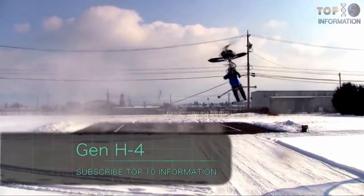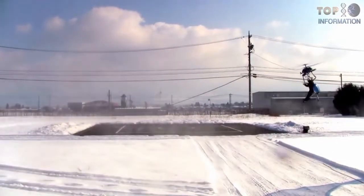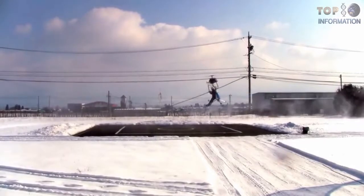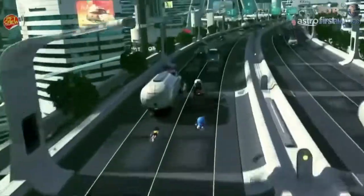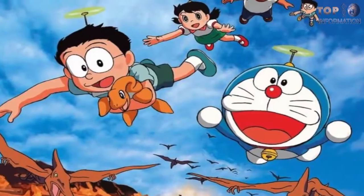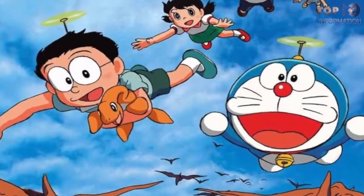Number one: the Gen H4. This is the Gen H4, the world's smallest helicopter. This may be the helicopter inspired by the sci-fi animated cartoon series Doraemon, in which they use a Bamboocopter to fly in the sky.